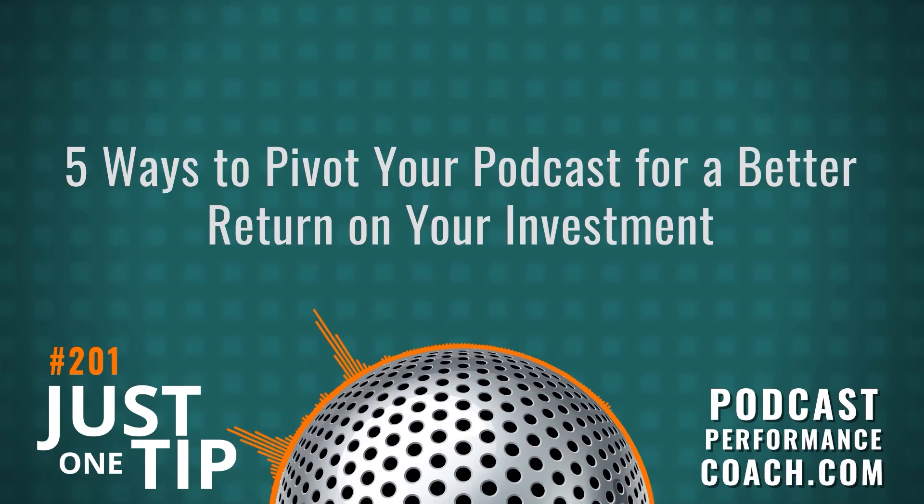Hey, podcaster. I'm Tim Mulberg, your podcast performance coach with another actionable tip so you can grow your podcast authority, generate leads, and convert with ease. Today's tip is: pivot your podcast for big results.